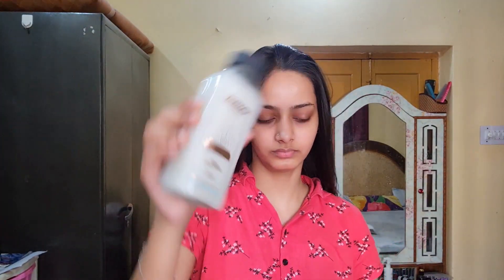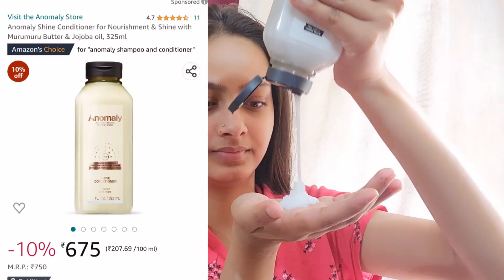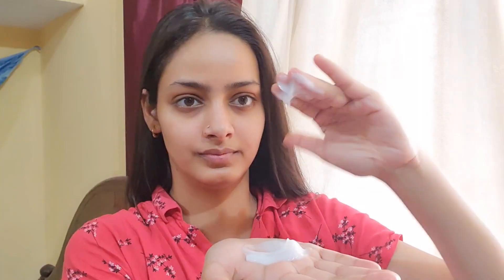I'm using this Anomaly conditioner and shampoo. I purchased it myself, no sponsored video. I had to try it to find out how Priyanka Chopra's brand product is, that's why I purchased it. And first I'm going to wash with conditioner because the reverse hair wash is so popular.